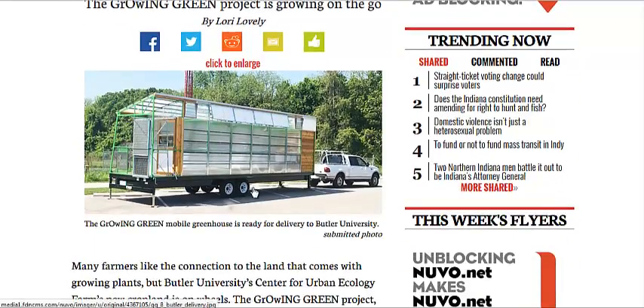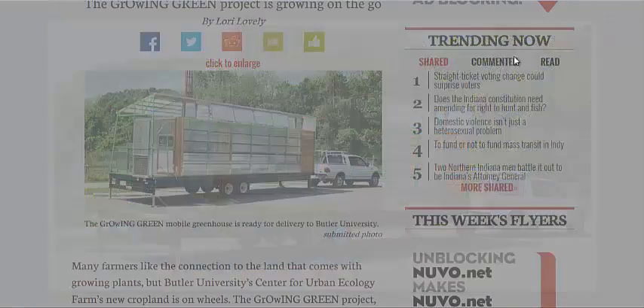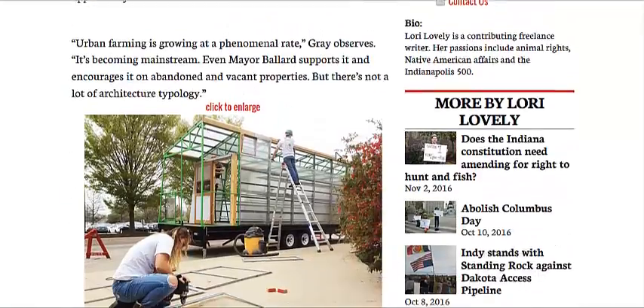They took a flatbed trailer that can be towed by an F-150, so it's not too heavy, and they put a nice wooden front on it so if it was being towed at highway speeds, it wouldn't knock out the double-pane windows — polycarbonate, I believe — and it was welded by students, but they had a professional do electricity and irrigation, so it has automatic watering.